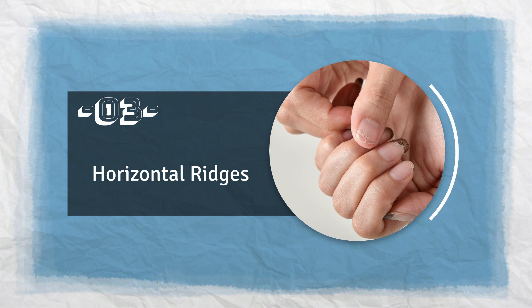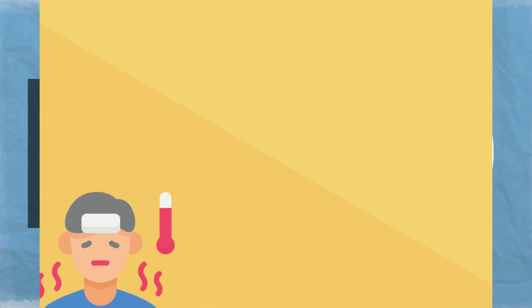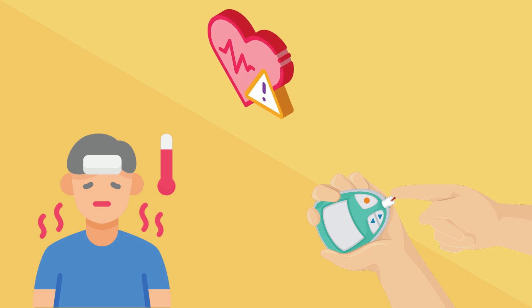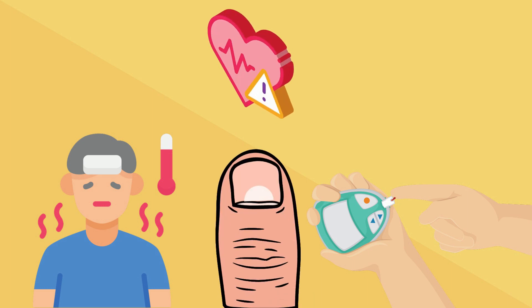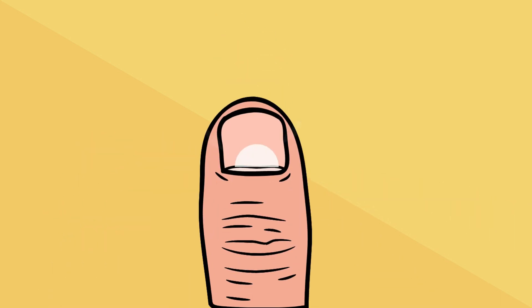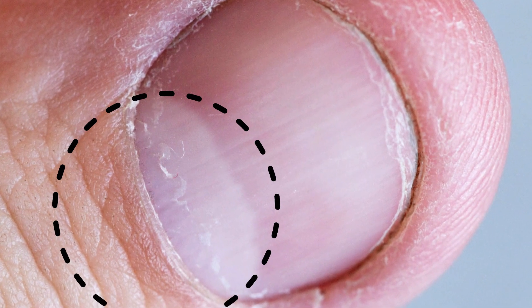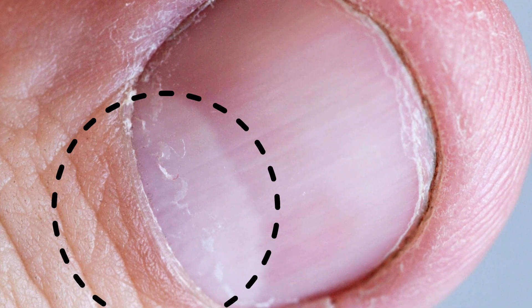Number 3: Horizontal Ridges. Sometimes a high fever, uncontrolled blood sugar, or heart disease can result in the formation of horizontal ridges parallel to the white half-moon shape at the base of the nail. These ridges can be deep or shallow, and may be accompanied by other changes in the nails, such as brittle or splitting nails.